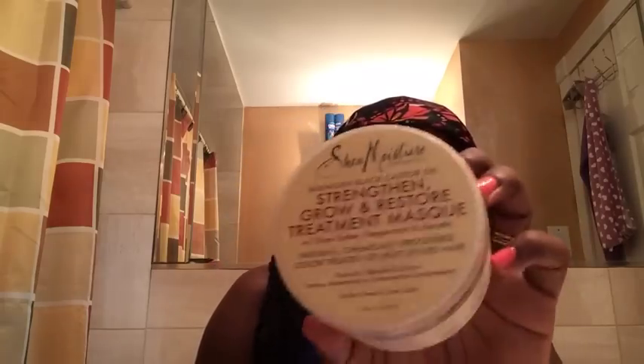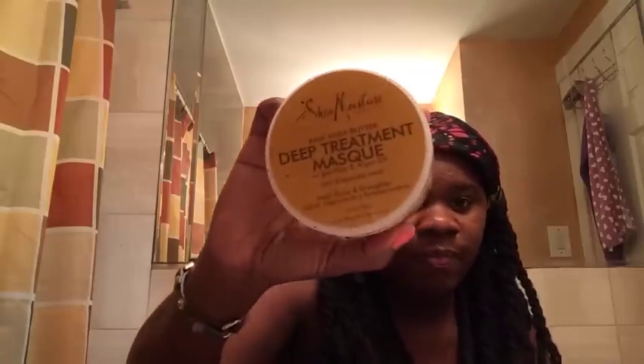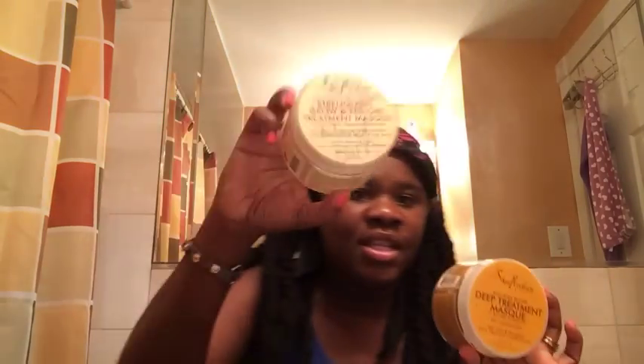You can get these anywhere or you can go online. I also have the Raw Shea Butter Deep Treatment Mask. This one is just okay — I really didn't like it that much. I probably won't repurchase this one. I already have two or three backups of the ones I do like, but these ones with the Raw Shea Butter — even adding olive oil — I still didn't like it.